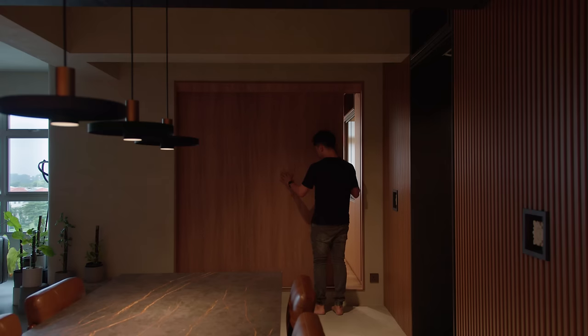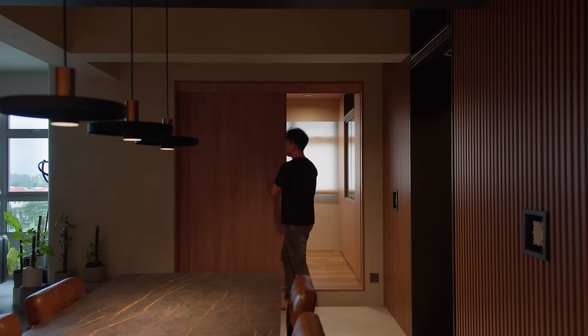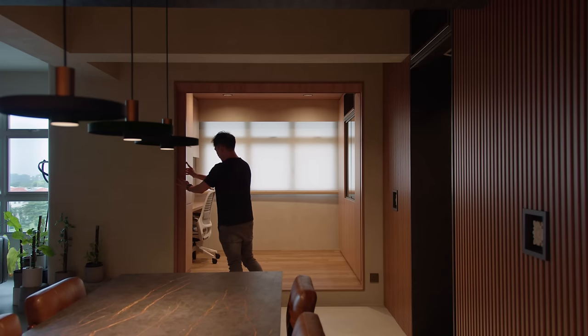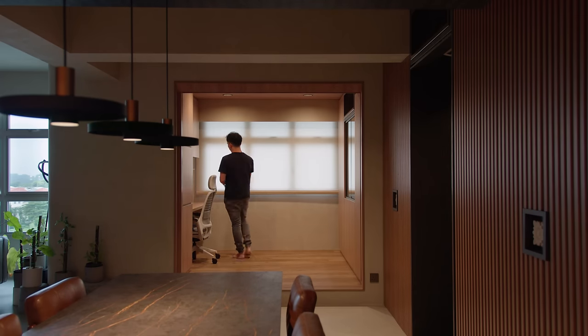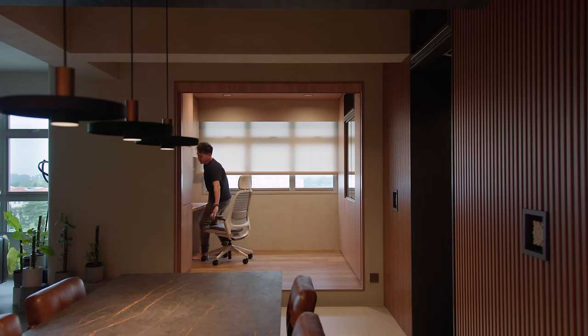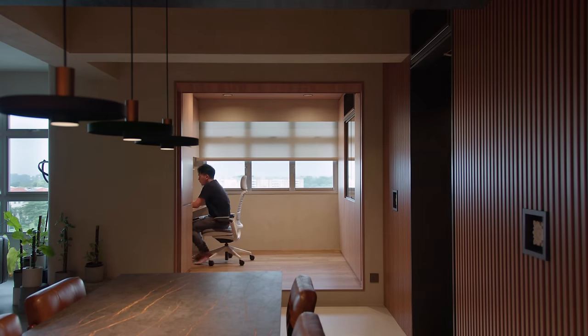The study room doubles as a guest room, which opens up to the dining area when unoccupied. Essentially a timber portal, it frames your view out of the window when you are sitting at the dining table.